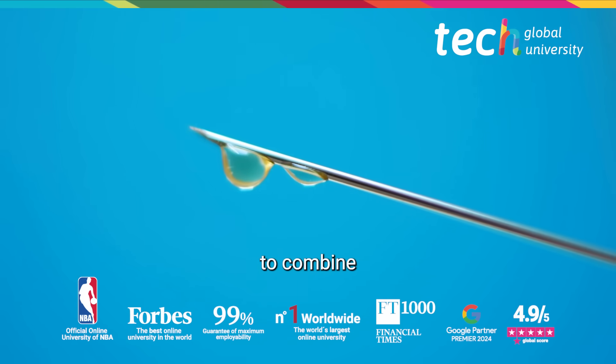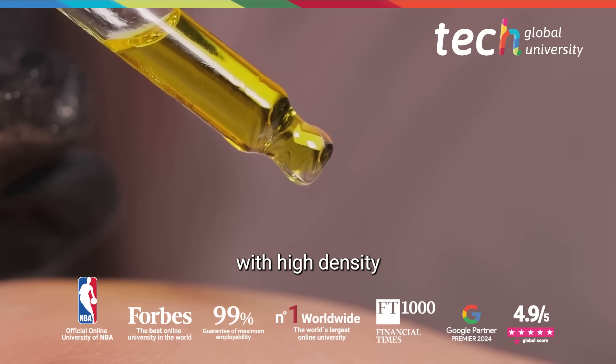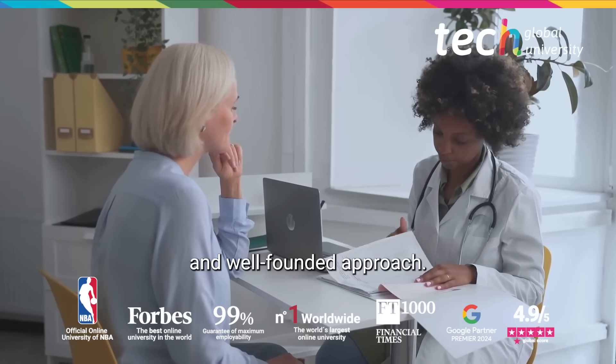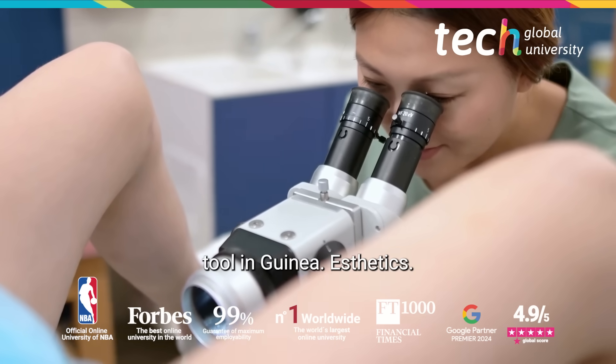It is also possible to combine functional treatments with aesthetic infiltrations, for example with high-density hyaluronic acid in the labia majora. With an integrative, ethical, and well-founded approach, regenerative treatments offer a valuable therapeutic tool in gynaesthetics.